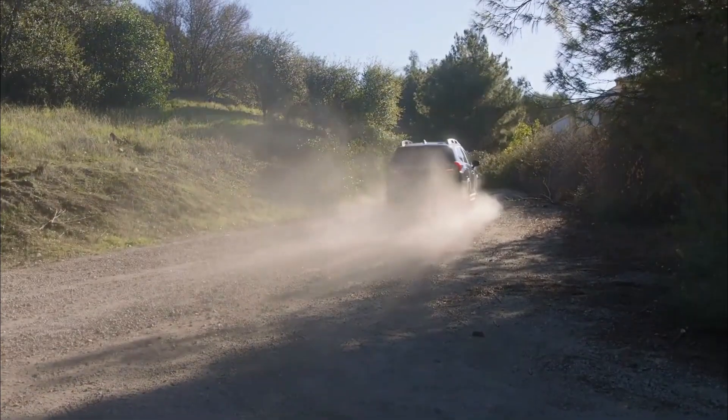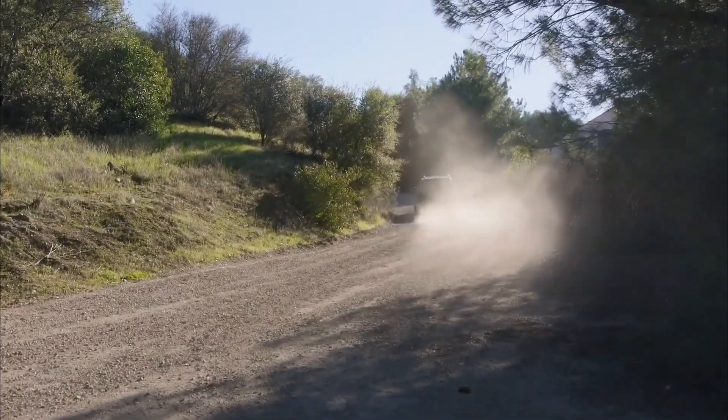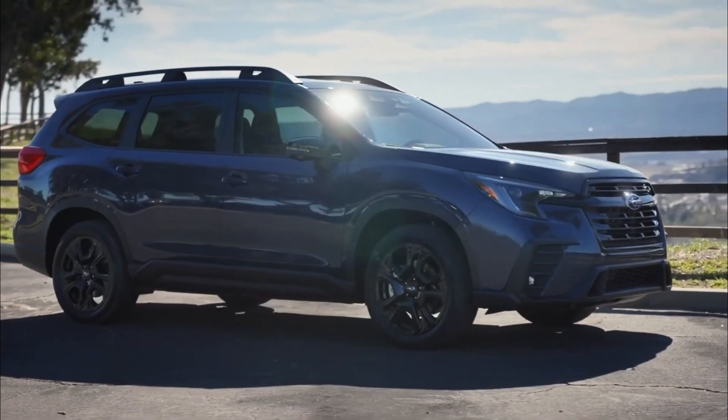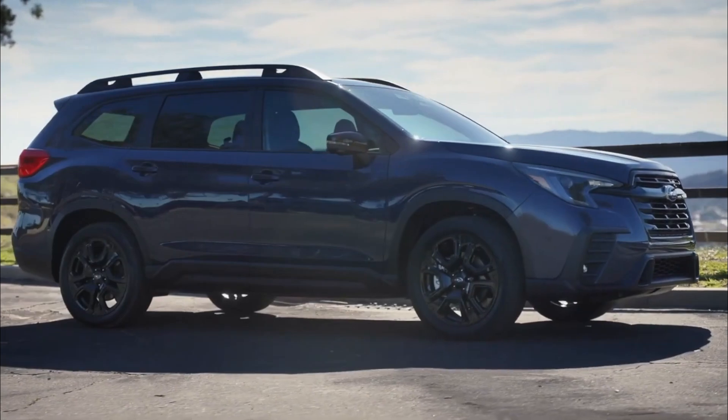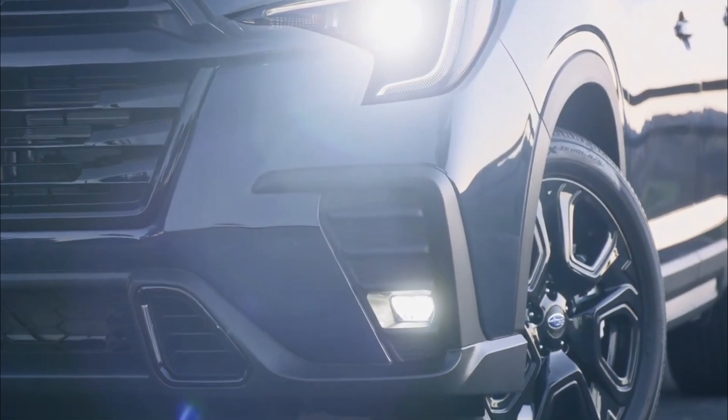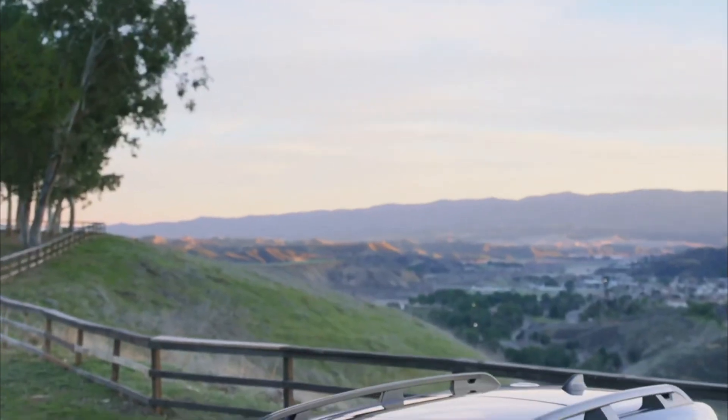It's that time of year when new cars are released. There have been a lot of 2023 models released and they are still continuing. We can say that the amount of technology these new models are coming with is incredible. In addition to that, most of the cars are receiving facelifts and they are all looking awesome.